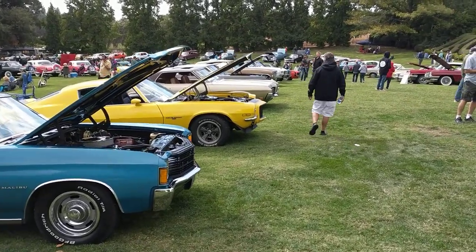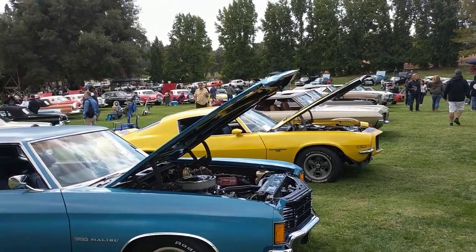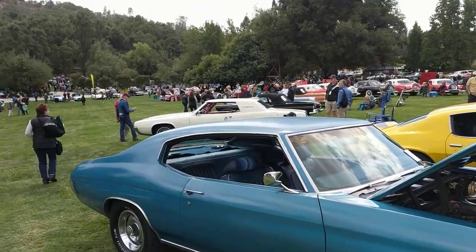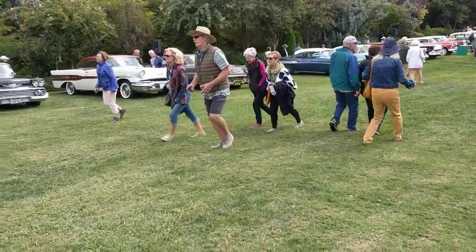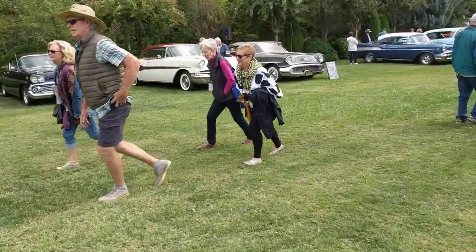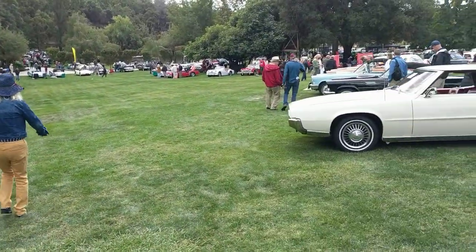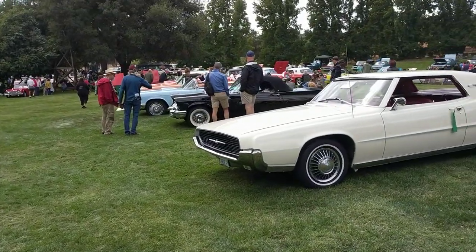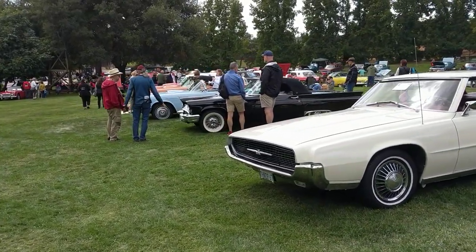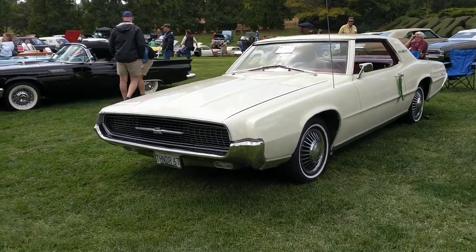There are 370 plus cars here today. There have been as many as over 400 at different years here at the show. Today I judged the T-bird row, so there's plenty of '55, '56, and '57 T-birds, and then the lone '67 T-bird right there.